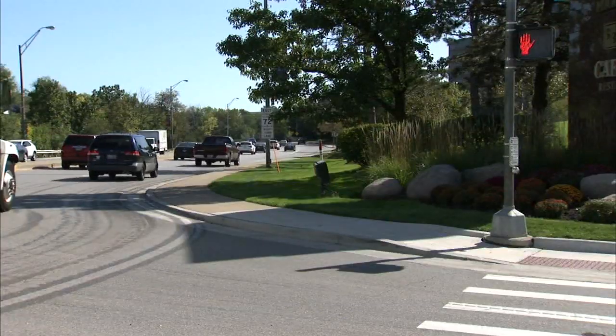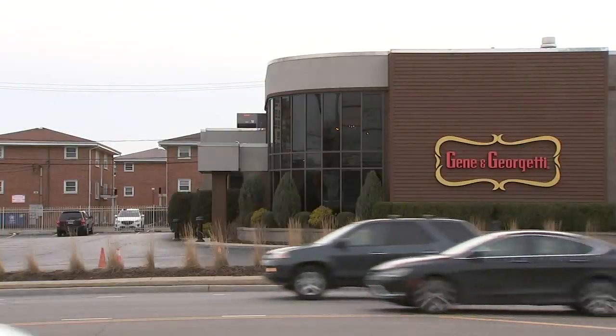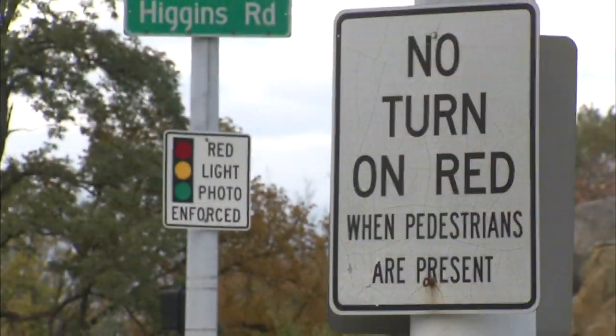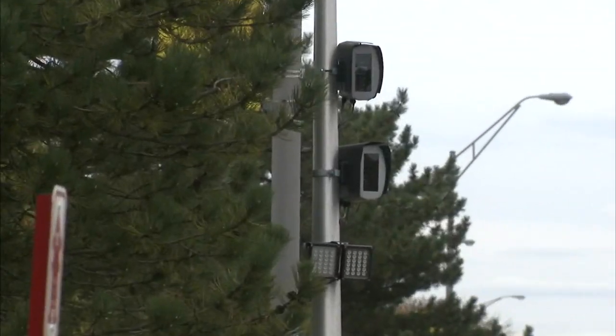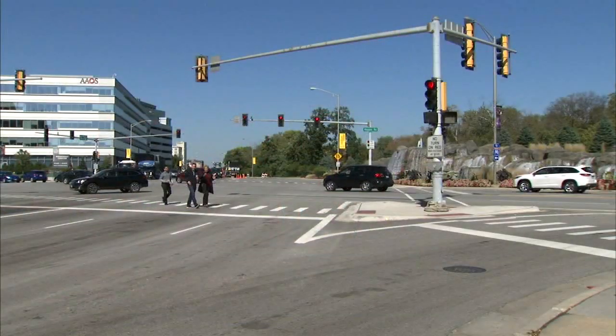This busy intersection in the heart of Rosemont is near the convention center, popular restaurants, hotels, and a casino. The red light camera located at this hotspot is bringing in millions of dollars for the village. Are you really giving people tickets on technicalities, or are you trying to put things in place to protect safety? Ticketed driver Scott Albrecht and others are fuming over one camera facing a right-turn lane going northbound at this intersection.